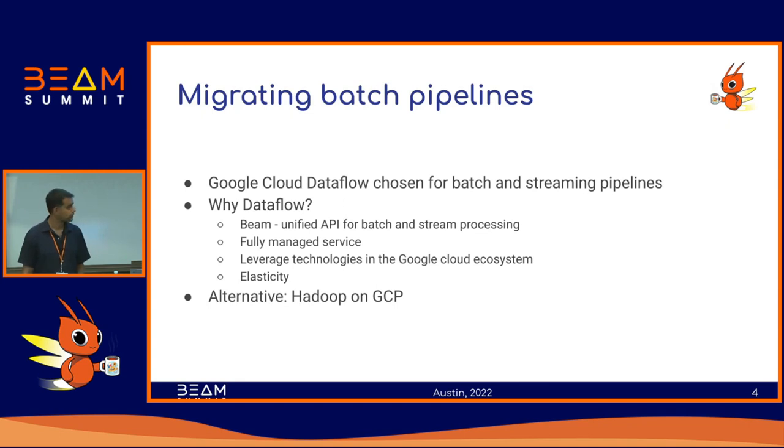These are some of the reasons why we chose that. One of the major reasons for choosing Dataflow was in fact Beam, because of the ability to use the same API for batch and stream processing. With Dataflow we get a fully managed service, which takes some of the load off of the data platform. And then the ability to leverage other technologies within Google's cloud ecosystem — we are pretty heavy users of BigQuery, PubSub, and a lot of things within Google's cloud.